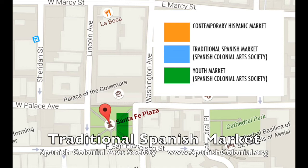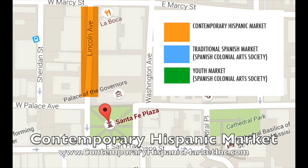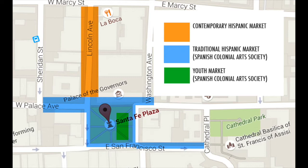Youth market pieces are actually highly regarded and collected by collectors because they have not only a really sweet, innocent folk art feel, but they're also a nice investment. I actually had some people collect my pieces when I was in the youth market many decades ago, and I hope to reconnect with them one day to let them know I went on to become a professional artist. On the north side along Lincoln is the contemporary market — it's run by a different organization, the Contemporary Hispanic Market.